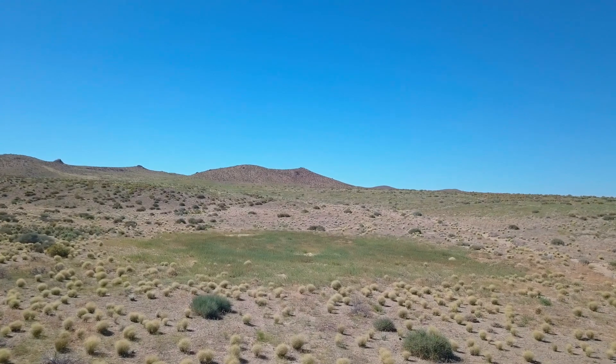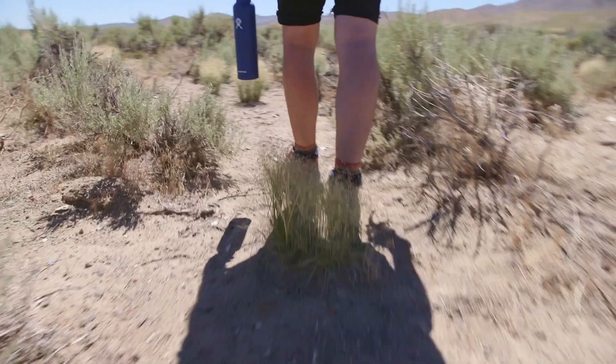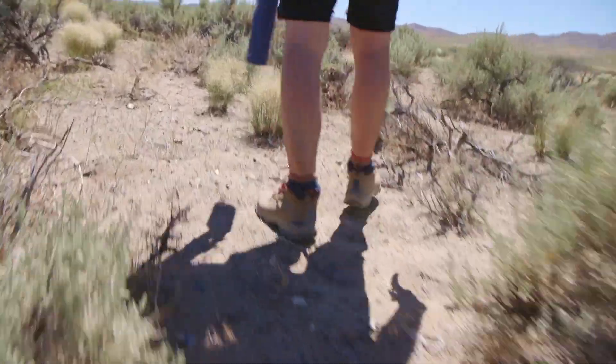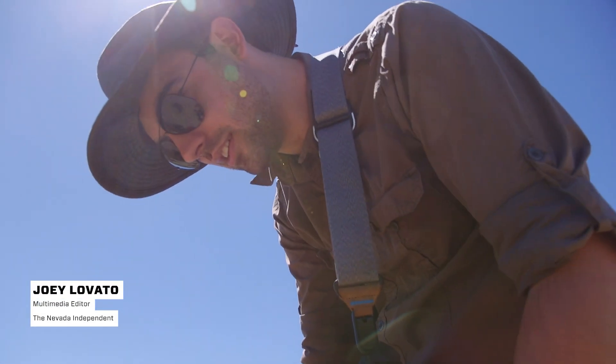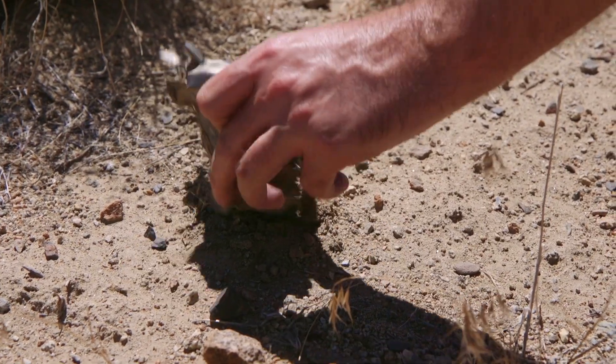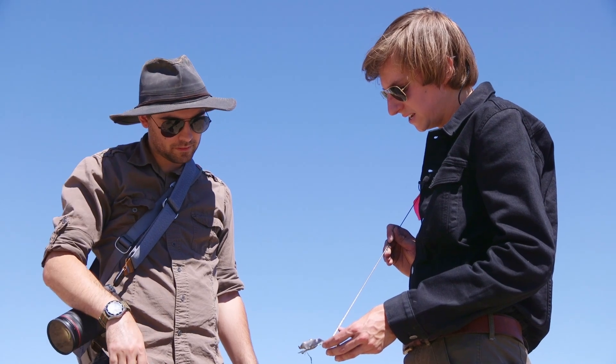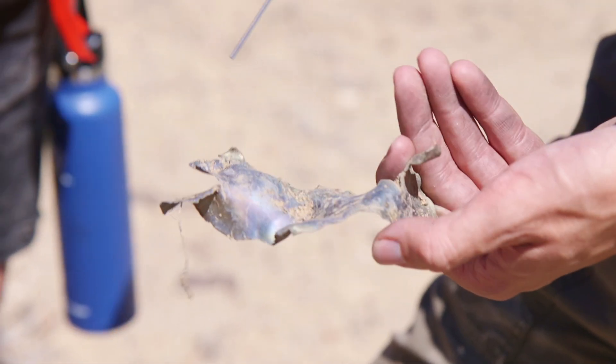Just north of Lovelock, Nevada, in a remote patch of desert, remains of a once-top-secret spy plane have been scattered on the dusty ground since it crashed in 1967. I wanted to see the pieces for myself and learn about Nevada's history of aviation testing, so I met up with a local nuclear scientist and aircraft enthusiast, Taylor Wilson, and asked him to show me the crash site.